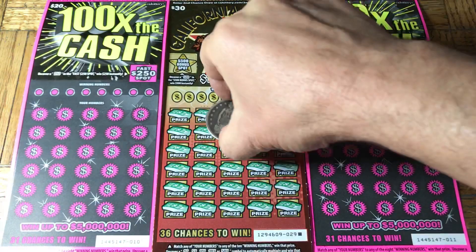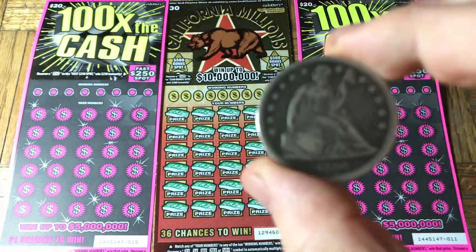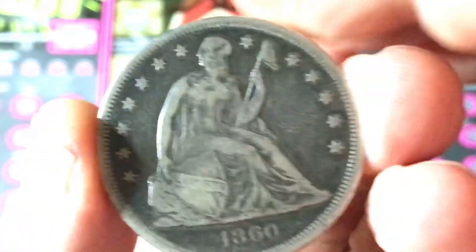Before we get a scratchin', our coin of the moment. Something kind of nifty, if I can get this up here without messing it up.